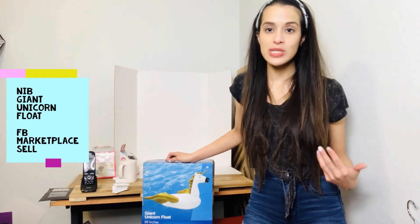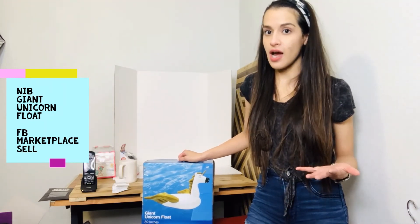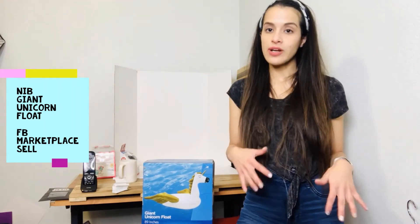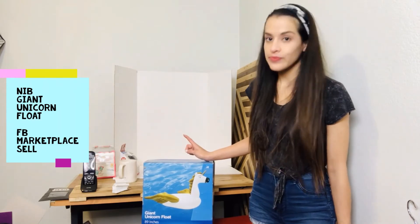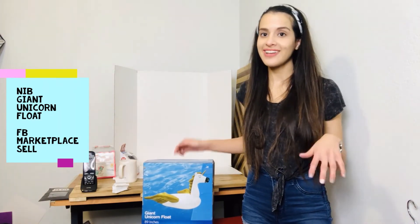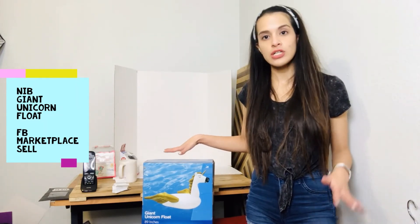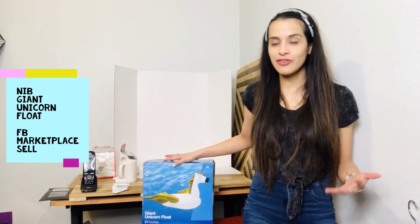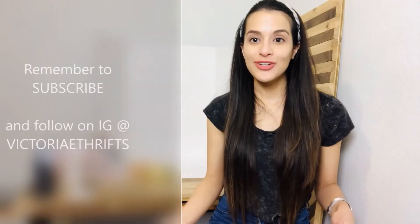This item is brand new, originally from Leslie Pools — it's about 89 inches, so it's a good size. I figure if I wait until it gets warmer it'll probably sell faster. I'm going to sell this on Facebook Marketplace for about $20 to $25 — not making a ton of money, but it only cost me a couple bucks and it'll be a local cash sale.